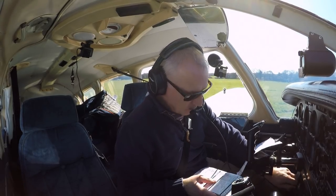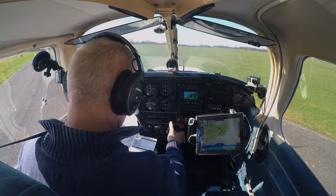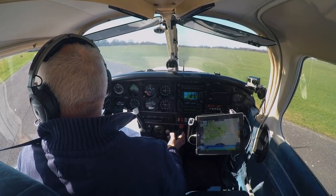Doing the power checks now. Being a short field takeoff I shall use two stages of flap, get the weight off the nose wheel and rotate at about 55 knots.